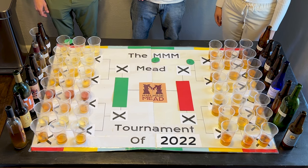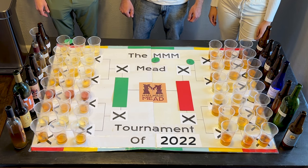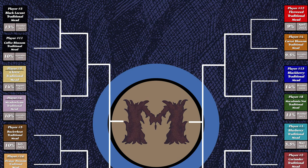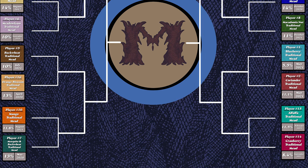The Traditional Mead Tournament is based off a board — I've gone in and randomly seeded a bracket, and here is the board for you to check out. If you want to take a guess on who you think is going to win, put it down in the comments. We're going to start in our top left corner with mead number three versus mead number eleven.